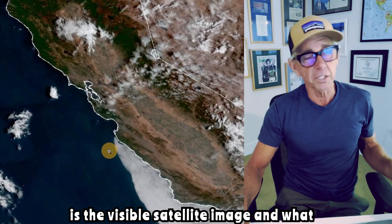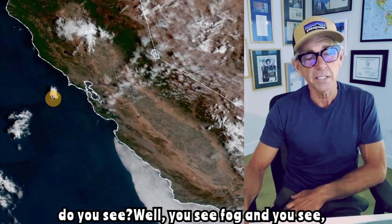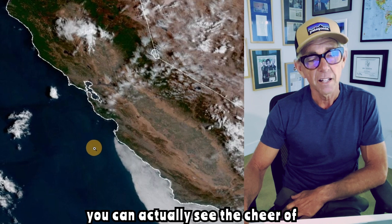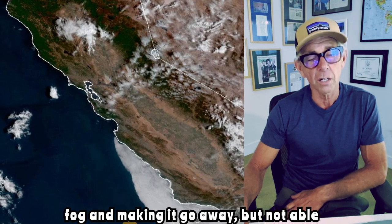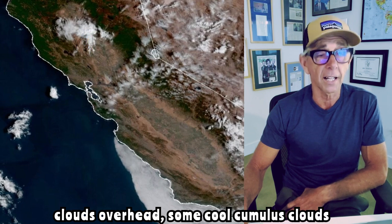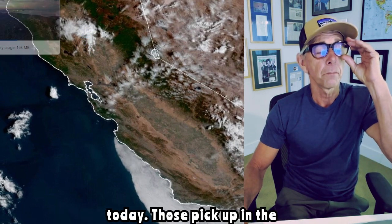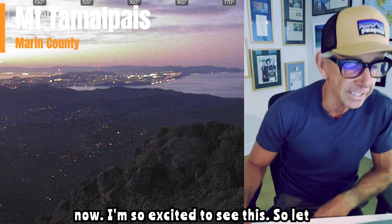Here is the visible satellite image. What do you see? Well, you see fog. You can actually see the shear of the north wind pushing the fog and making it go away, but not able to get this chunk in here. You see the clouds overhead — some cool cumulus clouds today. Those pick up in this video which I'm going to show you now — I was so excited to see this.